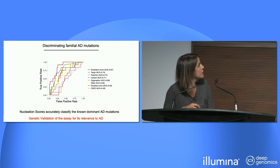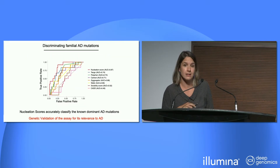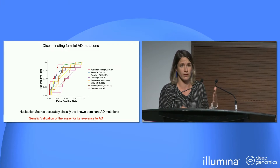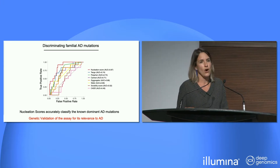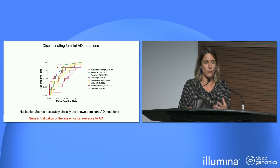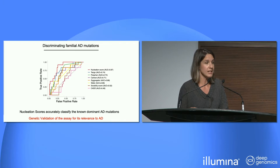The nucleation scores perform very well as a classifier of pathogenic mutations — the red curve outperforms all previous predictors of protein aggregation and variant deleteriousness. This also told us that what we're tracking in yeast is incredibly relevant to what happens in human disease, giving us confidence that this platform is meaningful for explaining the mechanism leading to pathogenesis in Alzheimer's disease.